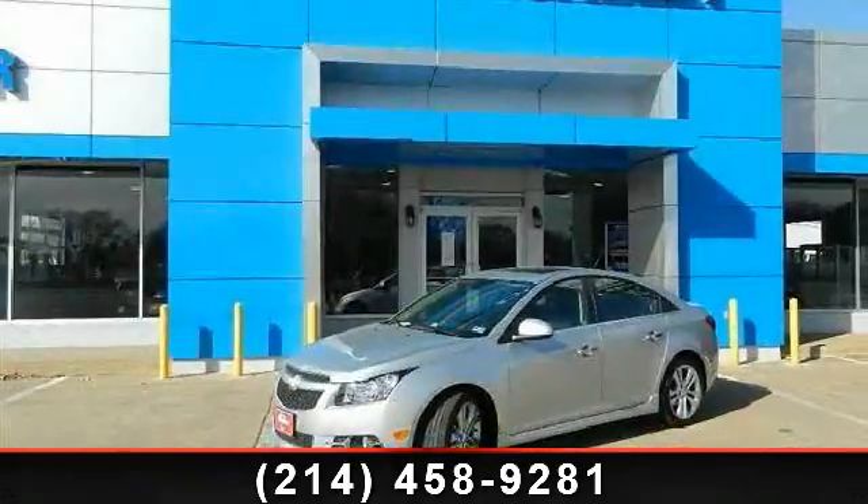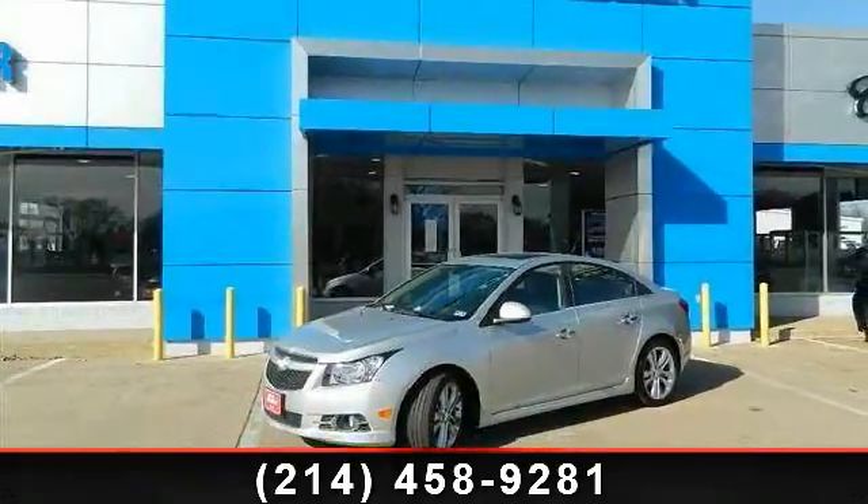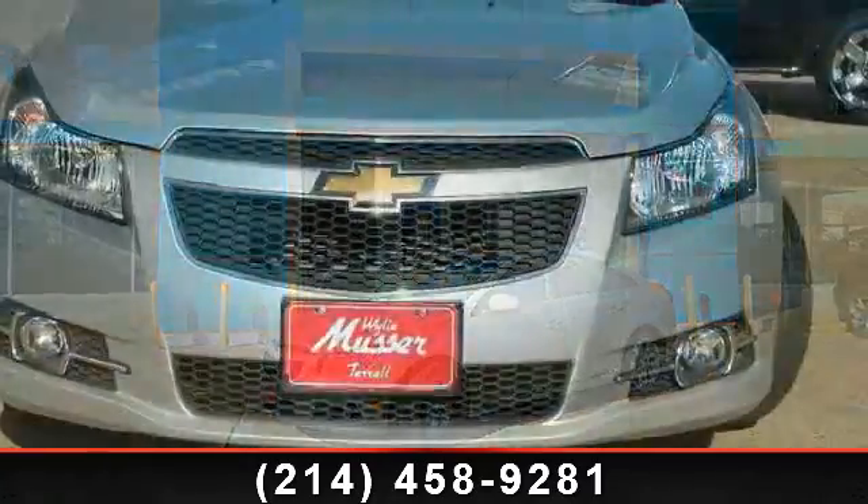Presenting the 2013 Chevrolet Cruze. This may be the set of wheels you've been looking for.